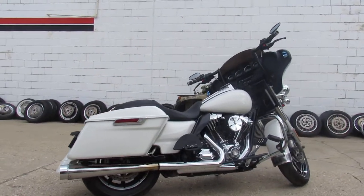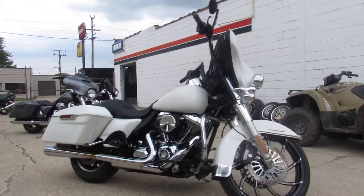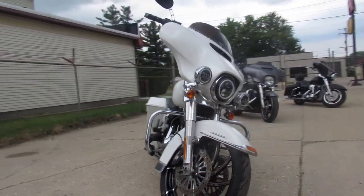Big money spent on this Electra Glide. Billet floorboards, billet lower controls, billet grips and levers, 6 inch mini ape hangers. It's got a Daymaker headlight, Vance and Hines air cleaner, and tons of chrome. You can see it from the crowd on this one.